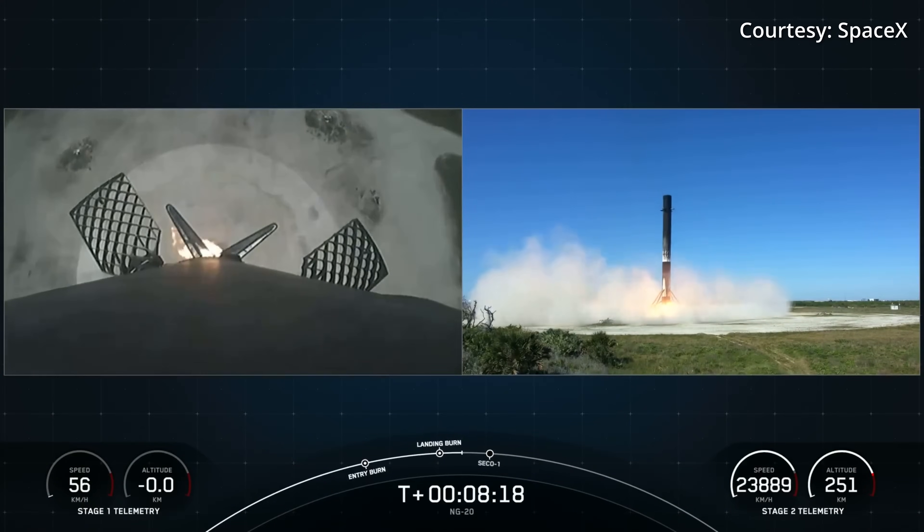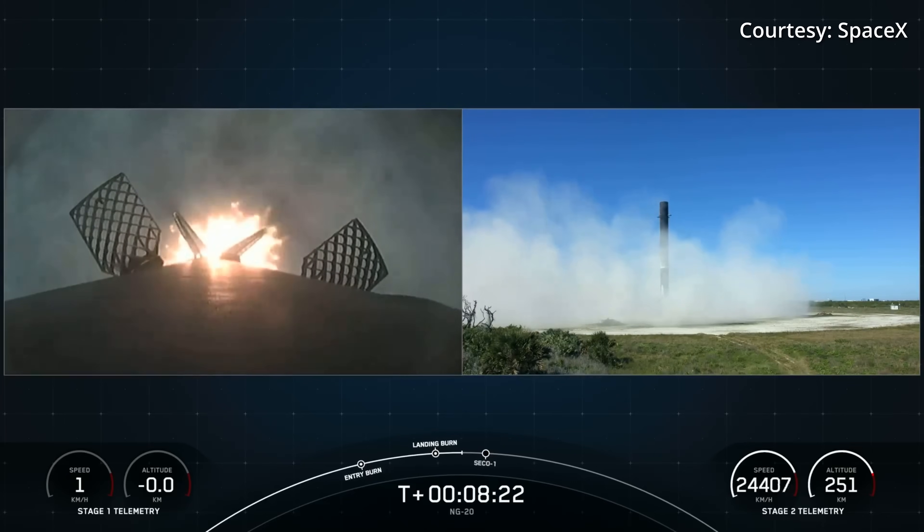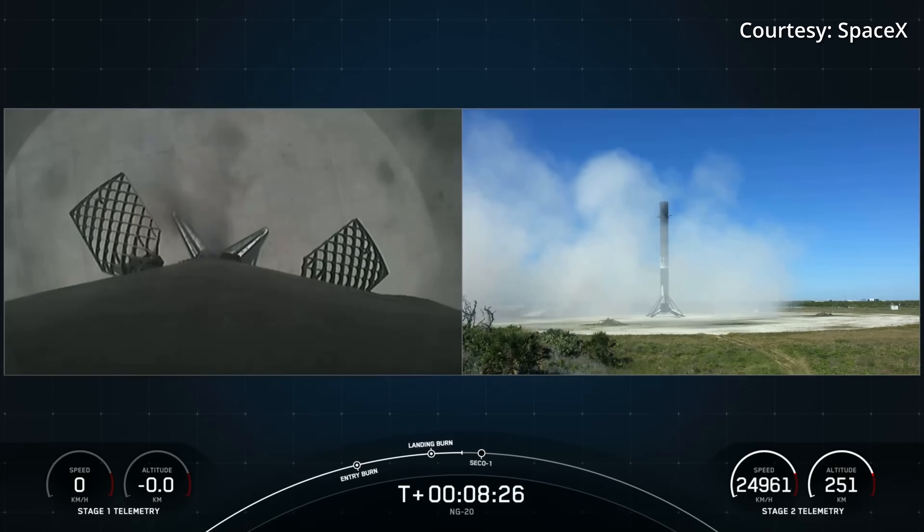And there's the start of that landing burn. And there's the sonic boom. This is the 10th launch, 10th landing.